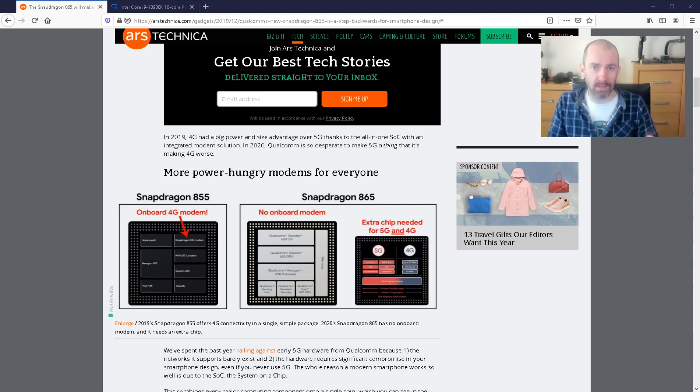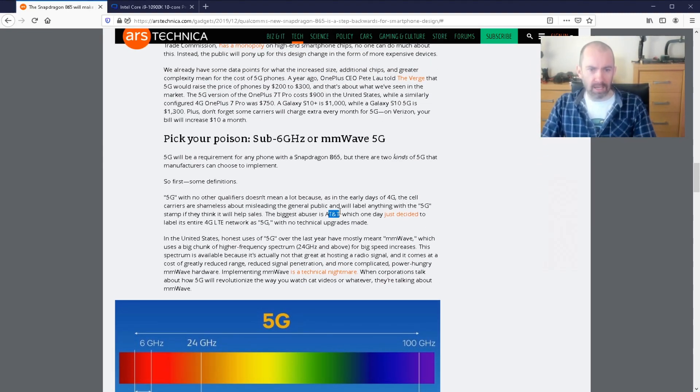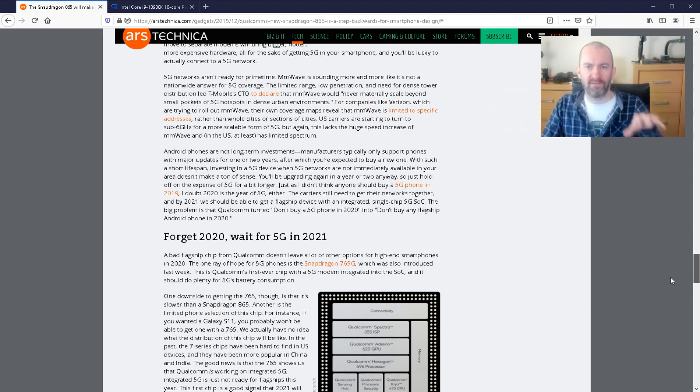The flagship phones — the most expensive phones from Samsung, Google, whoever — if they're going to use the Snapdragon 865, they're going to have two chips instead of one for 5G. They're saying 4G performance could also be hurt because of this. Obviously the chip is going to be more powerful and your phone will be snappier, but network speed and connection speed when you're out and about is very important. The article also talks about how companies like AT&T just started calling their 4G network 5G, and we're going to see this again — a lot of carriers misleading the public saying phones or networks are 5G when they're not. This is all part of the push for adoption of 5G.